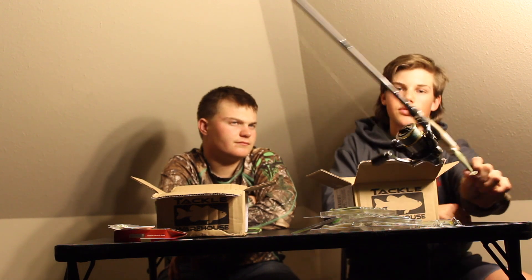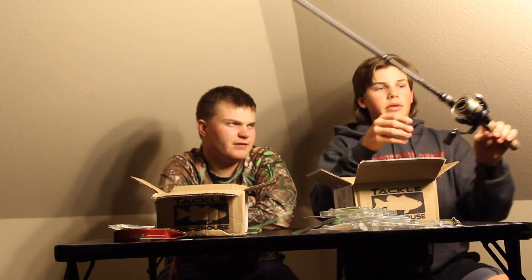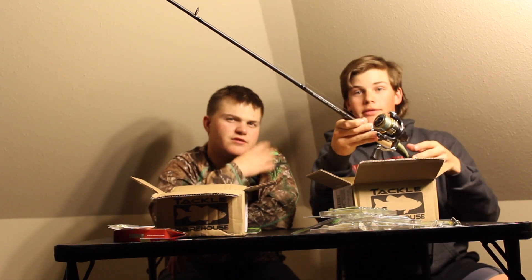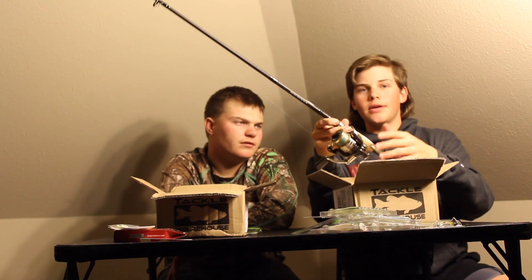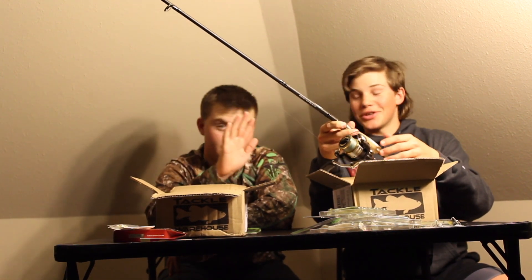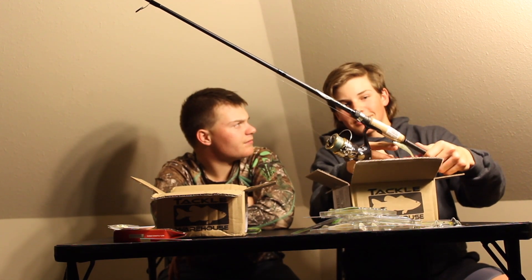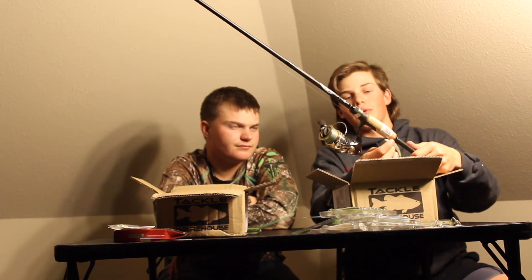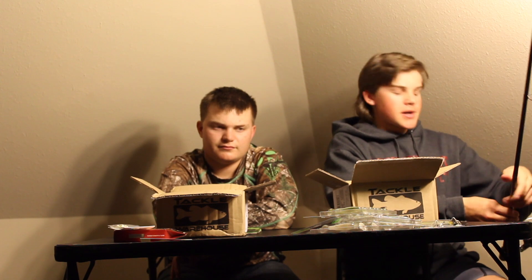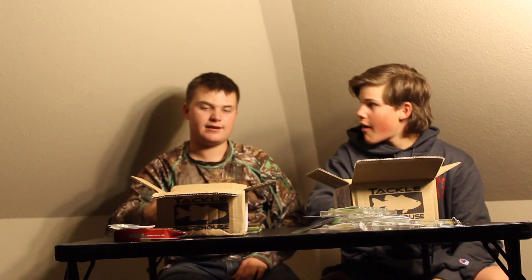That Shimano Sedona reel looks really good — if you want to go buy one, it's a great looking reel. What I like to do when I rig this up is super glue the swimbait to the jig head so it lasts longer. That's a pretty good idea — someone actually introduced me to that a couple weeks ago.